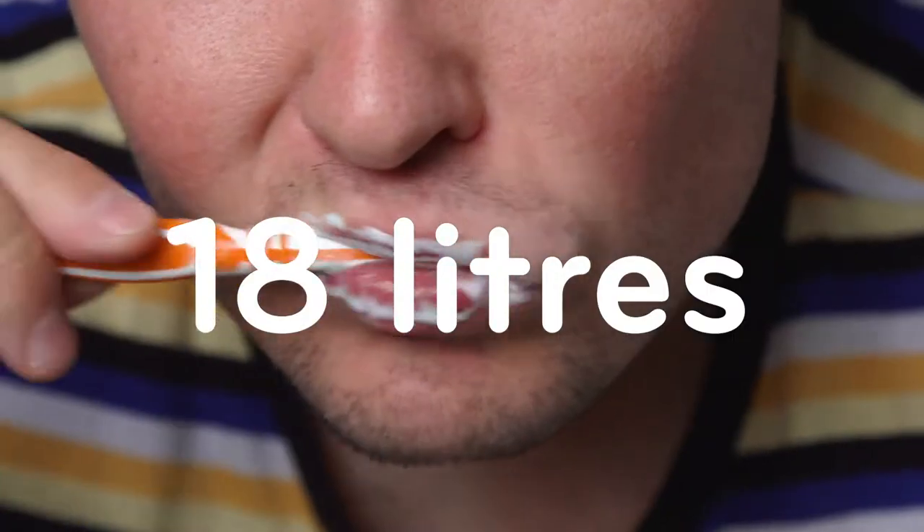Make sure you turn the tap off when you're brushing your teeth, because we waste over 18 litres of water every day by keeping it on.